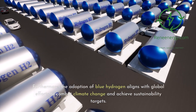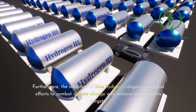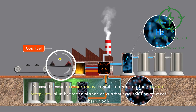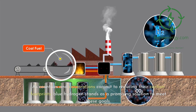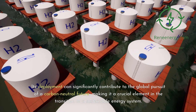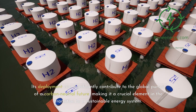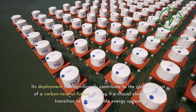Furthermore, the adoption of blue hydrogen aligns with global efforts to combat climate change and achieve sustainability targets. As countries and corporations commit to reducing their carbon footprints, blue hydrogen stands as a promising solution to meet these goals. Its deployment can significantly contribute to the global pursuit of a carbon-neutral future, making it a crucial element in the transition to a sustainable energy system.